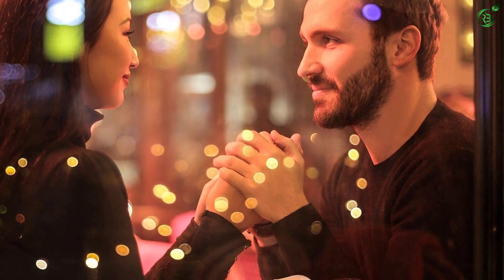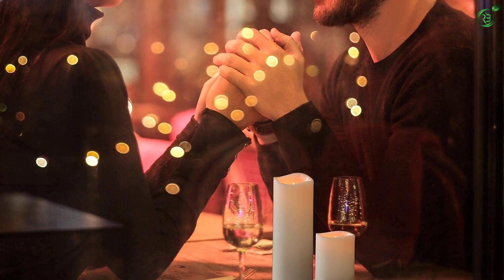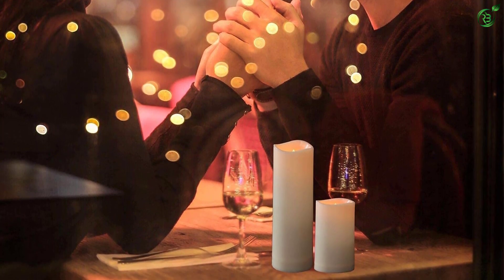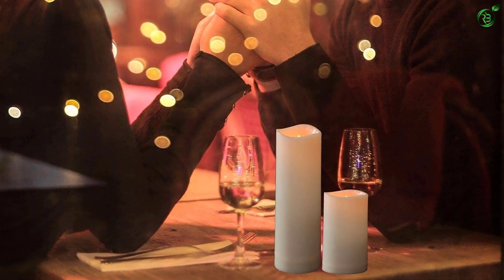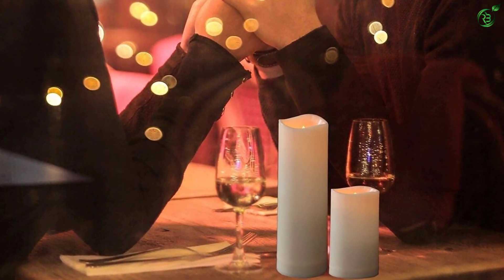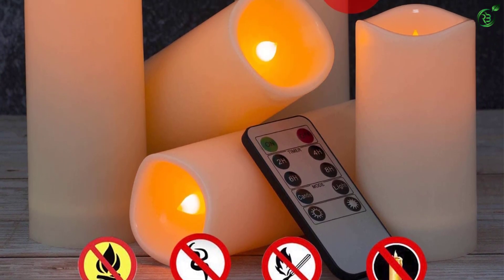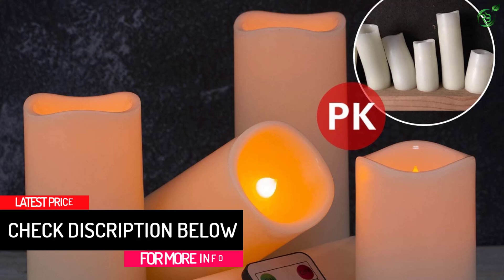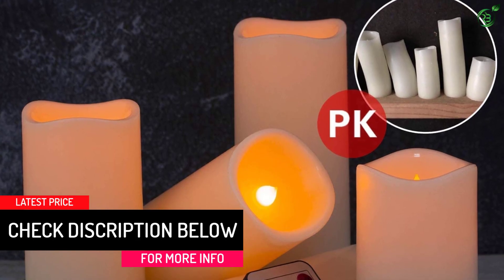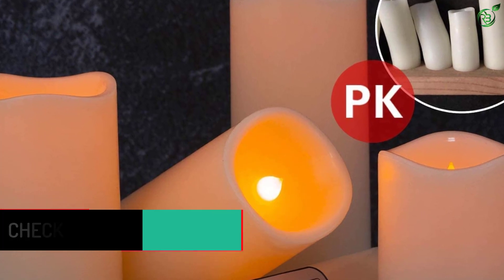This value-for-money set includes 12 lovely outdoor flameless candles with two remote controls. The candle dimensions are 2.2 inches in diameter and available in heights of 4 inches, 5 inches, and 6 inches — about the size of a champagne or traditional tulip glass. Note that the real candles are slightly smaller than the picture. The amazing 10-key remote gives more choices for brightness, modes, flicker, solid light, and a specific timer.